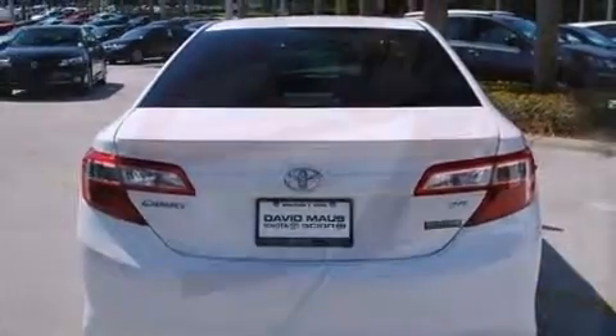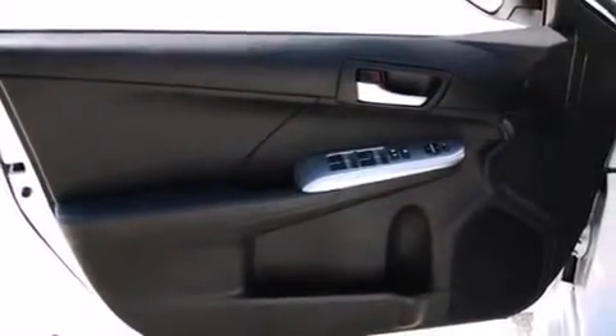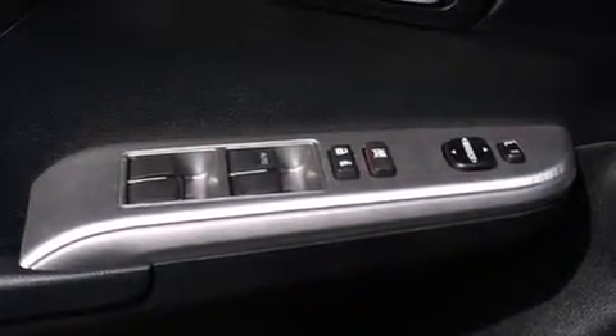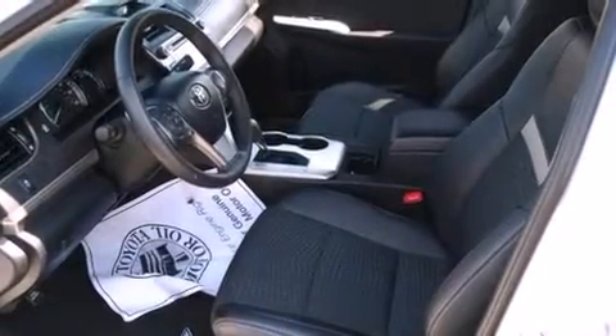Top features include a split-folding rear seat, a tachometer, air conditioning, and more. The premium sound drive system features six speakers, providing you and your passengers a sensational audio experience.